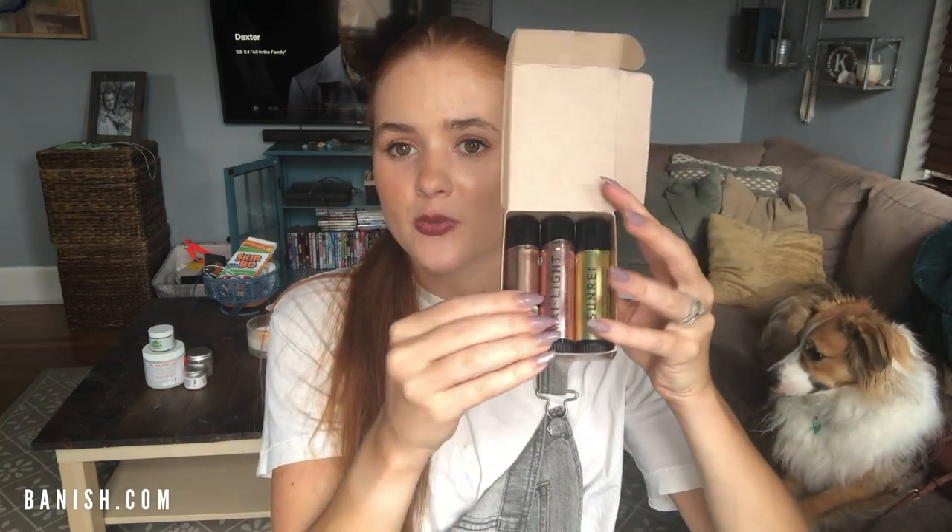There are three different highlighter sticks in their new collection. You can see there's like a bronze, a rose gold, and a true gold. These really look great on any skin tone — I've seen this on darker skin tones and it's so amazing. The bronze one is more for medium skin tones, and then the light gold one, which is called My Light, is for lighter tones. But you can wear any of them anytime, and you can stack them.